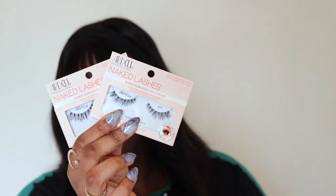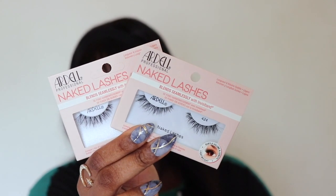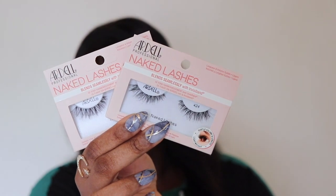Next up, I got two pairs of the Ardell Naked Lashes in the style 242. I haven't worn Ardell lashes in like two years, because honestly I prefer Kiss Lashes. But I was watching a KBD video and I asked what lashes she had on, and it was those — so I grabbed them.